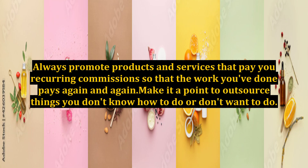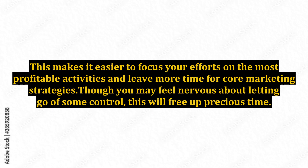Always promote products and services that pay you recurring commissions so that the work you've done pays again and again. Make it a point to outsource things you don't know how to do or don't want to do. This makes it easier to focus your efforts on the most profitable activities and leave more time for core marketing strategies.